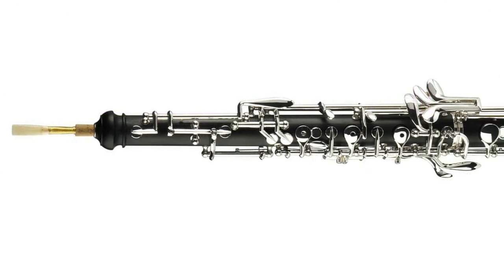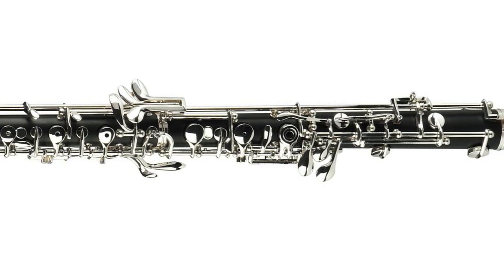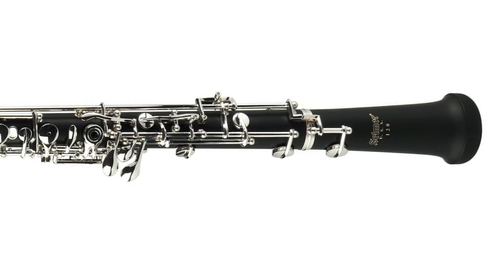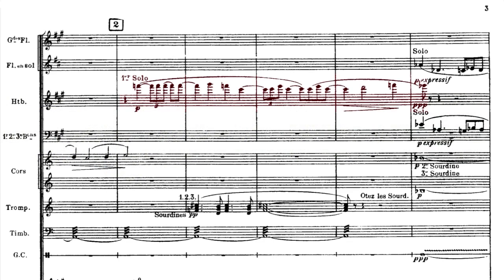But then there are times when a composer breaks the rules, and helps reveal something about an instrument that perhaps even most players didn't suspect. A great example of this is the stratospheric oboe solo from the start of Ravel's ballet score to Daphnis and Chloe. It takes a great amount of virtuosity to play effectively.